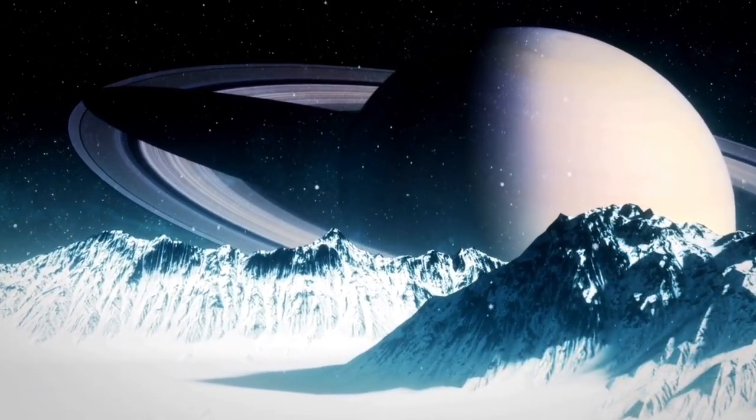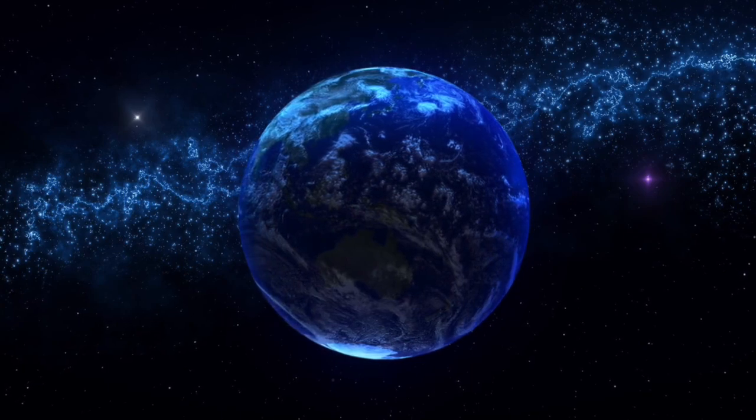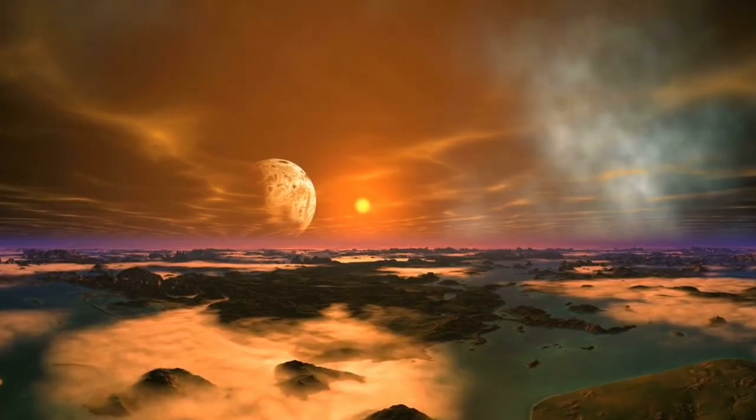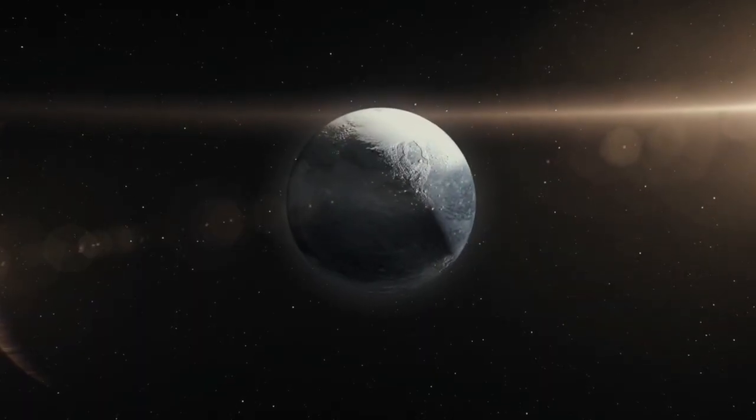Could this picture show a place with conditions for life? What does this discovery mean for understanding exoplanets and the huge universe? Come explore the clear picture of Proxima b caught by the James Webb telescope.